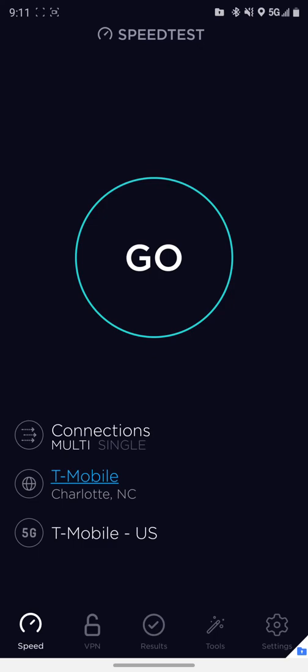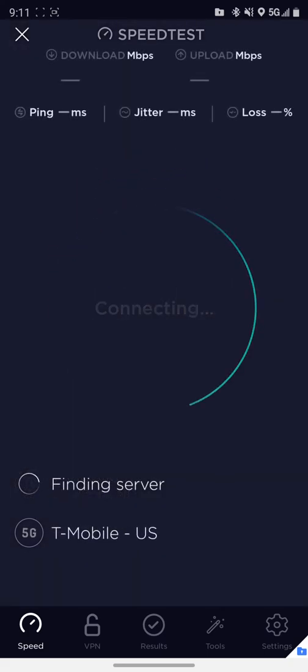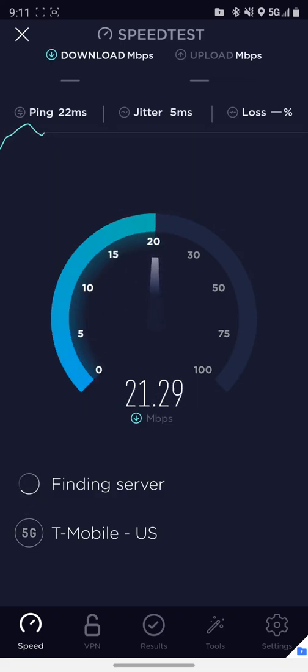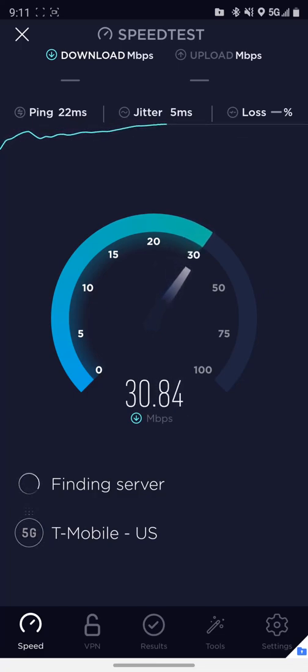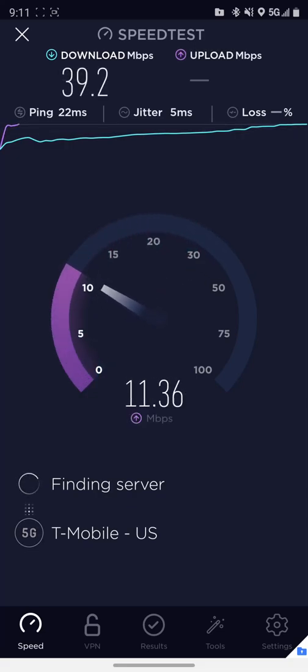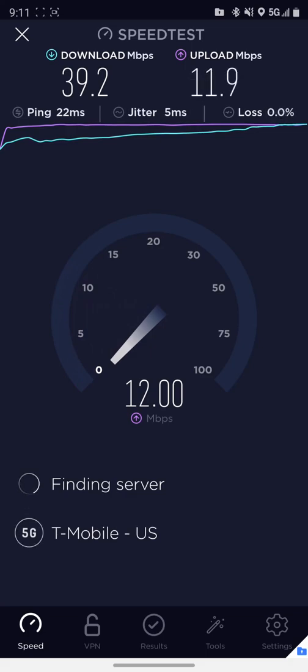And why you probably shouldn't worry about it for right now. This is around where I live and I'm going to compare this to LTE Plus right after this. So let's go and do this test. Alright, reaching 30s — okay, pretty much did this on LTE.